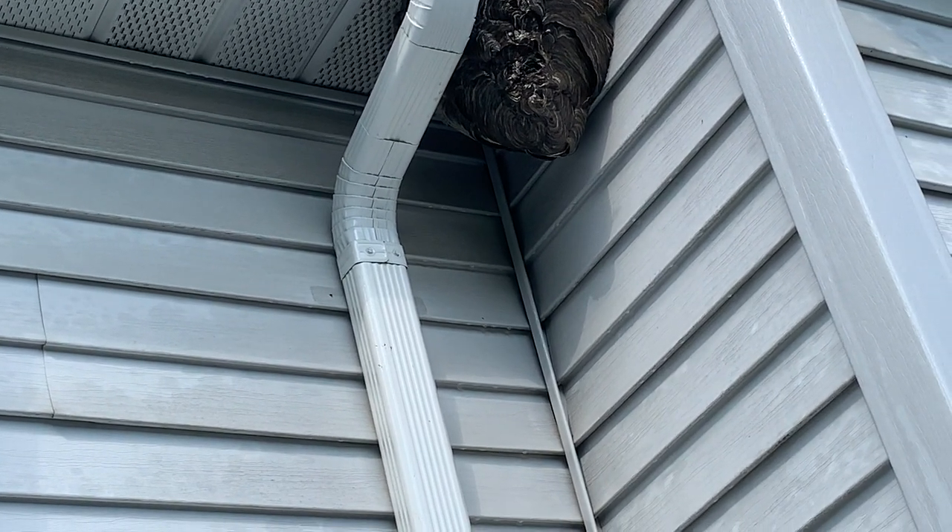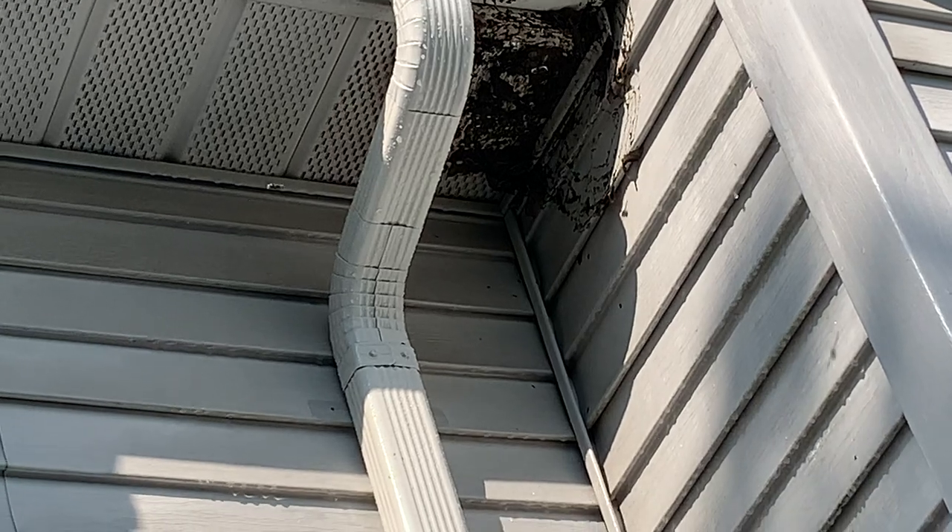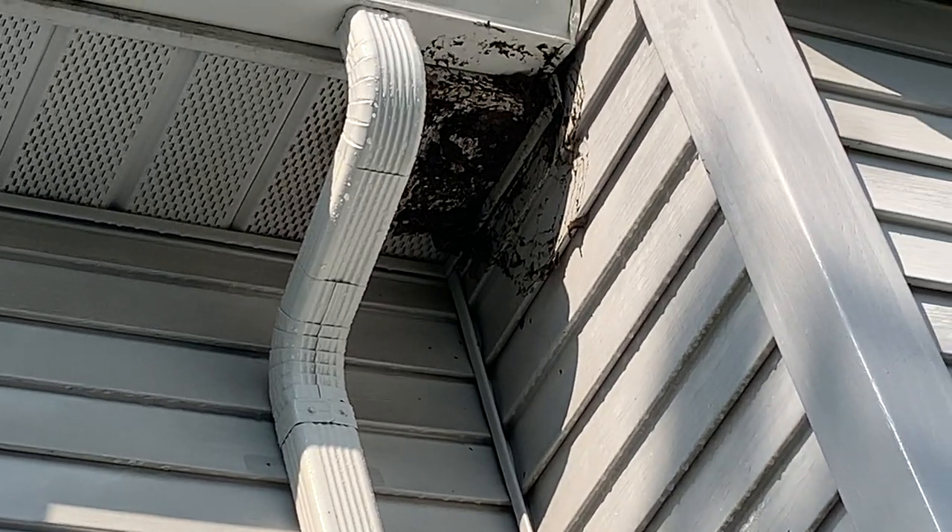After a short while, we attached a scraper to our extendable pole and removed the nest and properly disposed of it.